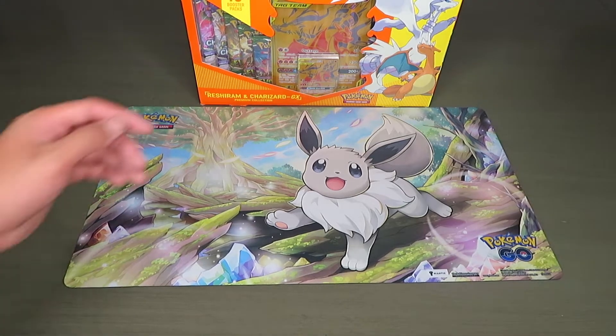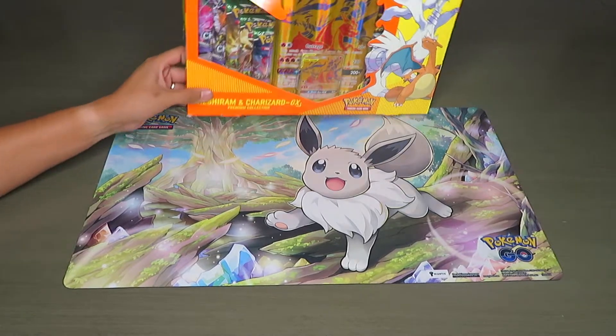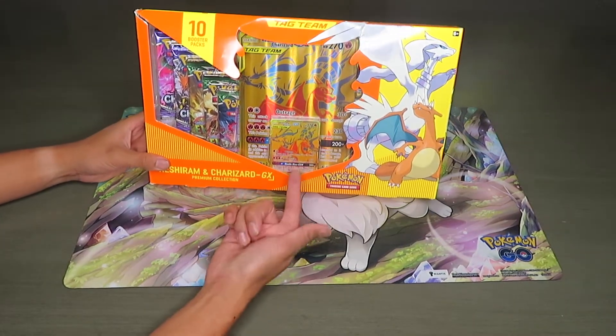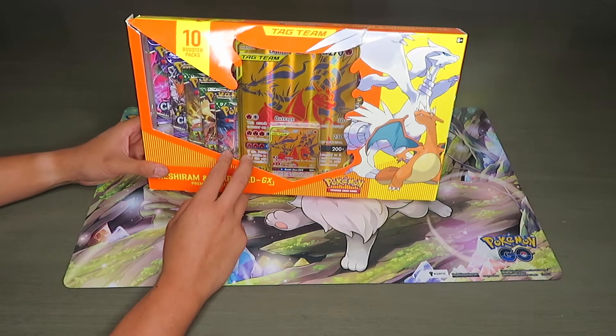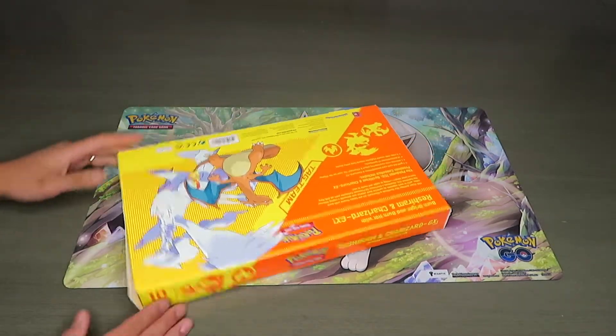Hello guys, welcome back to our channel! We got a cool box today. We got this at a local comic-con called the Fan Expo. I bought this box — I've seen it but I don't see it in very many places, so I was like I gotta buy it. I've always wanted this Reshiram and Charizard setup, so I bought it and brought it back to open on the channel.